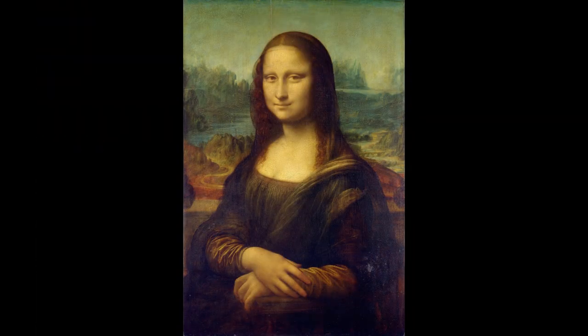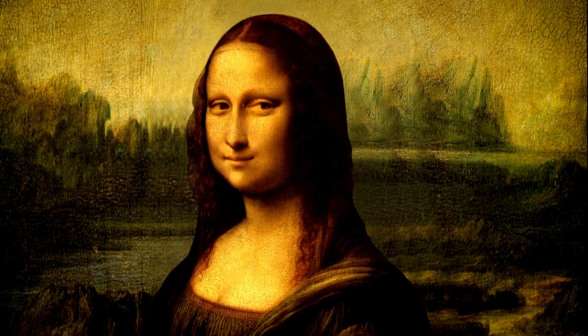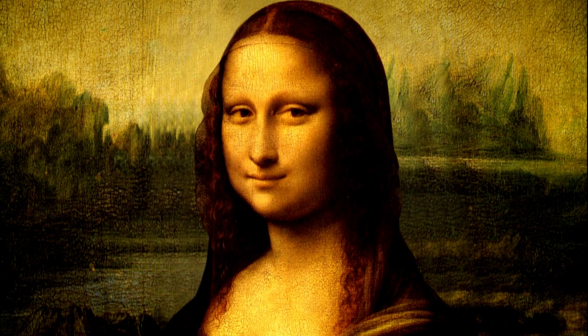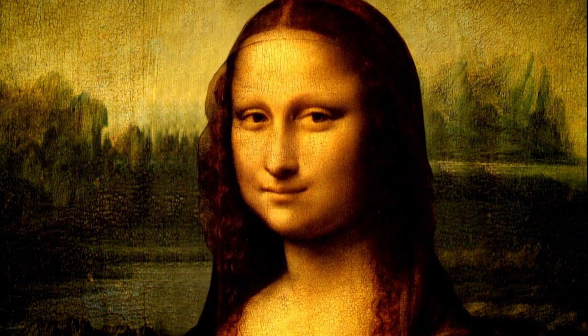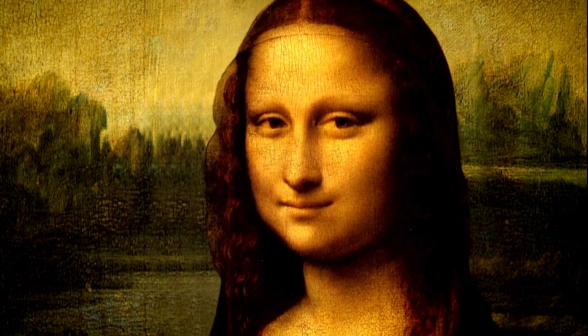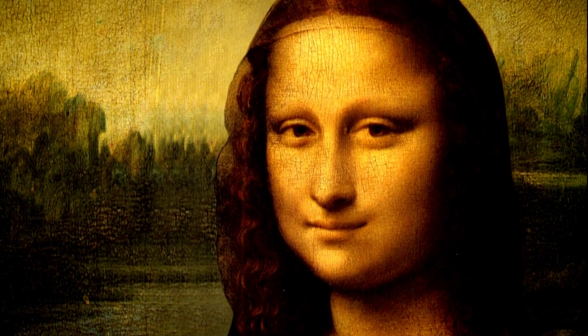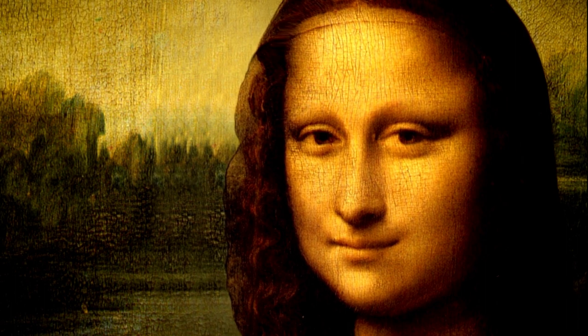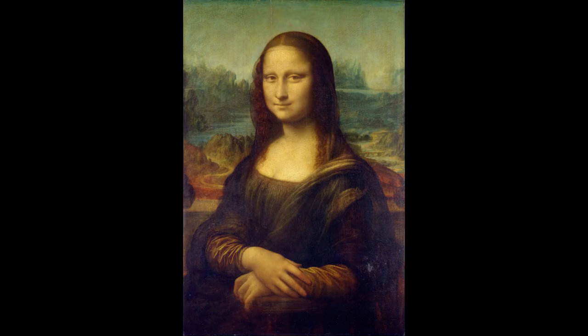Seriously, who does not know this iconic woman? We've all seen this painting, but who really is she? Well, for the longest time, even historians were not sure who this was. Giorgio Vasari, the Renaissance art historian, wrote in his seminal work that she is Lisa Ghirardini or Madame Lisa Giacundo, the wife of a Florentine silk merchant. But there was no way to be sure, since da Vinci kept working on it even when he went to France.